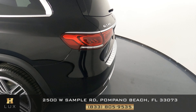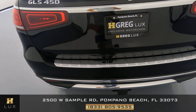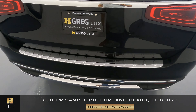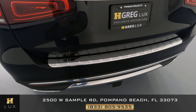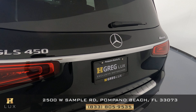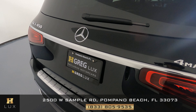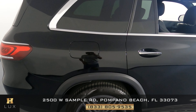Now moving to the back of the vehicle. Taking a close look at everything, we're examining the rear bumper for any sort of damage. The rear bumper looks perfect. Looking at everything else back here, I'm not seeing any sort of damage at all. That means we can move on to the passenger side.